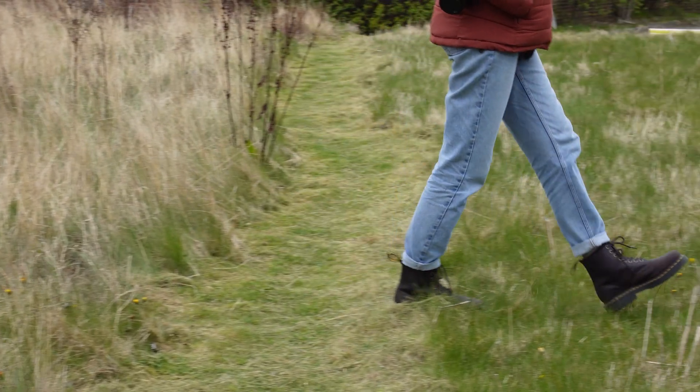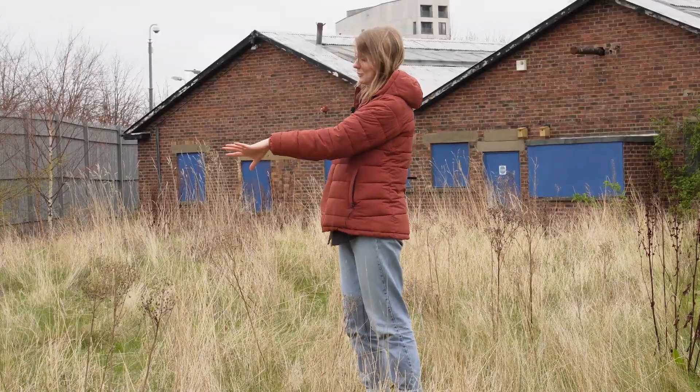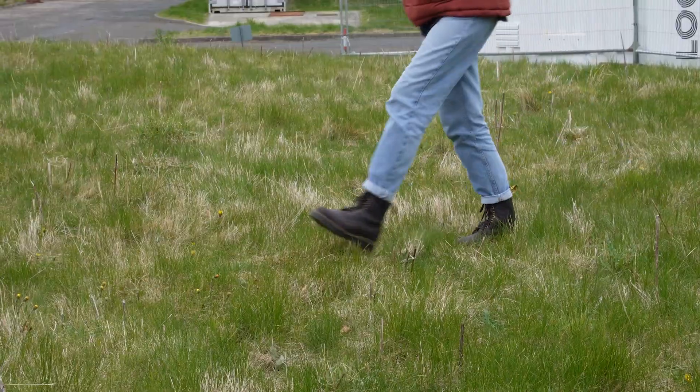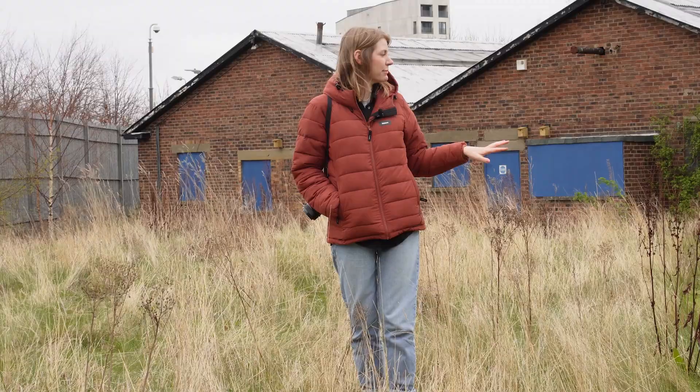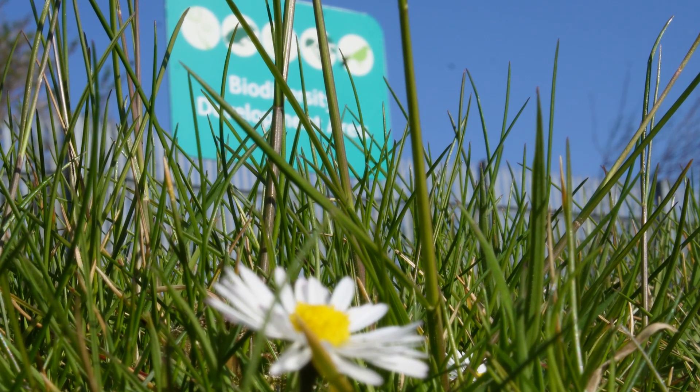Instead of the grass being cut every two weeks, we now have just particular areas of the grass being cut. Most of the grassland is left, and we just have edges of the green spaces, the perimeter of the site, and then designated pathways cut during the growing season. This is what it looks like in early spring — this plot was left as winter cover, and this plot over here would have been cut in the autumn, and then just this week we've had our path freshly mown through the centre. It's been that delicate balance of enhancing biodiversity without disrupting access.